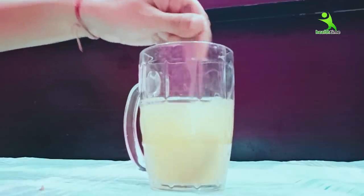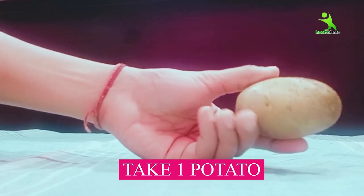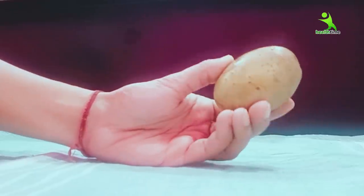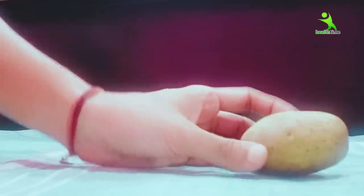For today's remedy, first of all you have to take a little bit of oil. I have taken it. We will do it with the oil.